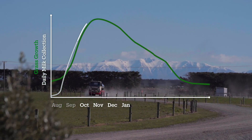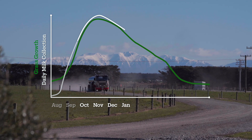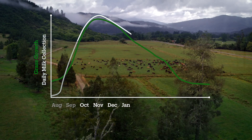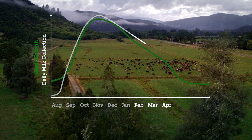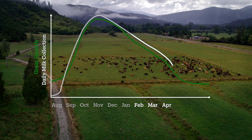Milk volumes peak between October and December when grass growing conditions are at their best and the cows produce the most milk. As the weather cools and the days become shorter, grass growth slows and milk volumes reduce.